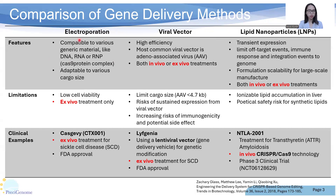Electroporation uses electric pulses, creating temporary pores to introduce gene materials into cells. It has wide compatibility in terms of cargo types and cargo sizes. For example, Casgevy is one of the applications of electroporation. However, the electroporation approach also has limitations, including low cell viability, and it can only be applied to ex vivo treatment.